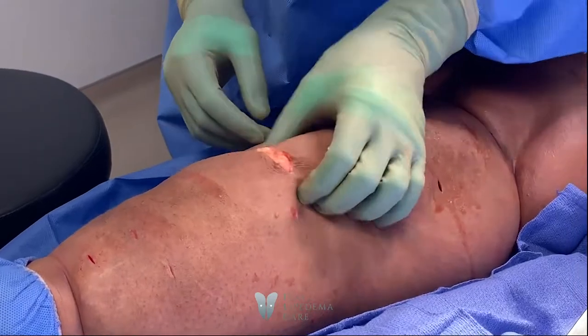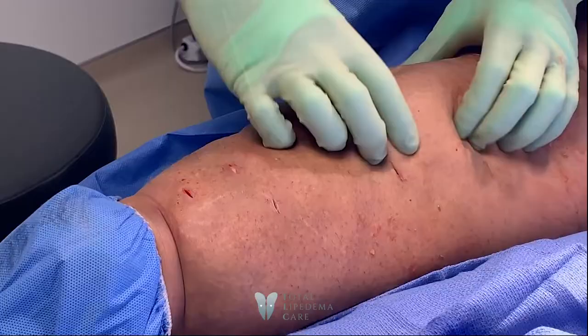When I squeeze, this is all lipedema that's left over after I've already done liposuction. You can see I can't even squeeze it out, so that's why we have to get all of this out now.